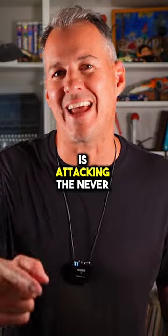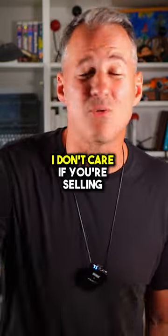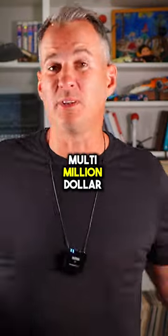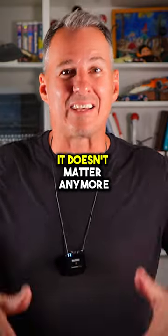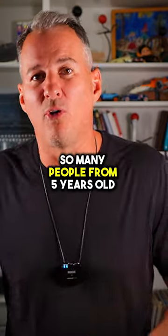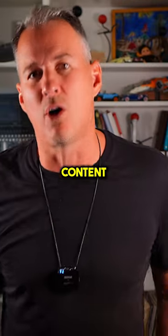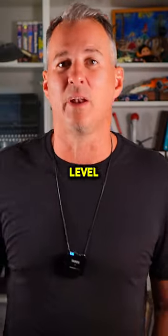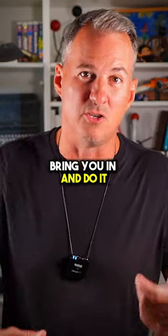And lastly, the fourth one is attacking the never-ending digital distraction. Listen, folks, I don't care if you're selling some complex, multi-million dollar system and you believe that your audience is a little bit older — it doesn't matter anymore. So many people from five years old to 70, 80, 90 years old consume video content. And everybody at the human level struggles with attention. So using the hard cuts really bring you in and do it.